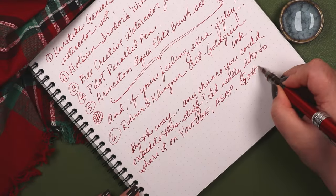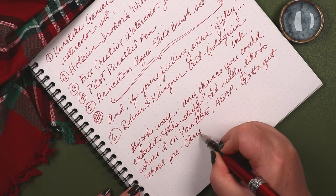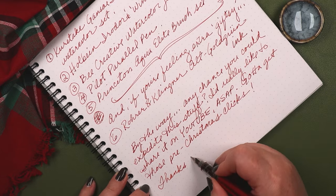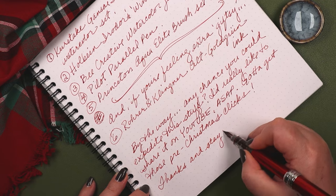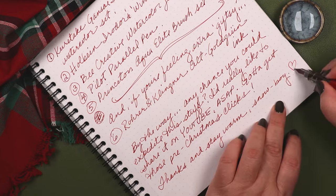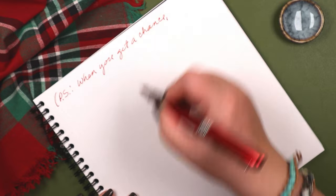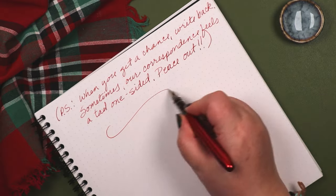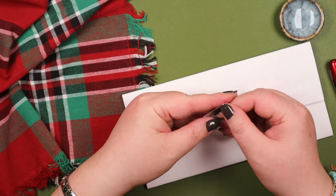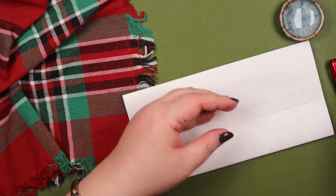By the way, any chance you could expedite this stuff? I'd really like to share it on YouTube ASAP — gotta get those pre-Christmas clicks. Thanks and stay warm, Snowboy. P.S. When you get a chance, write back. Sometimes our correspondence feels a tad one-sided. Peace out.